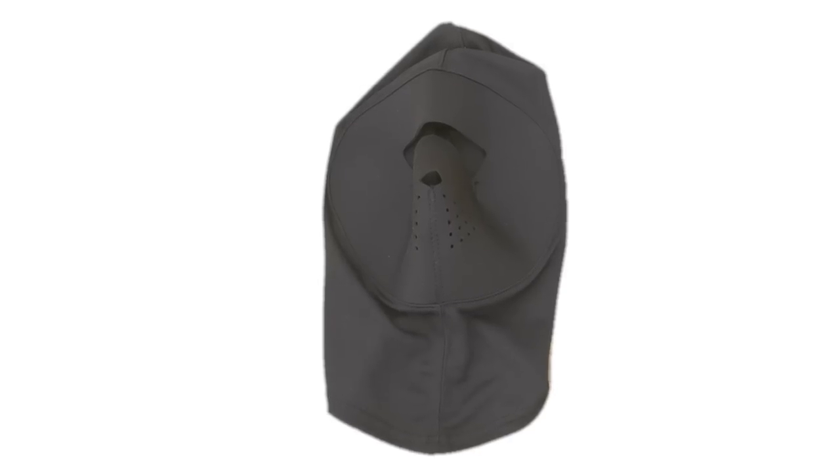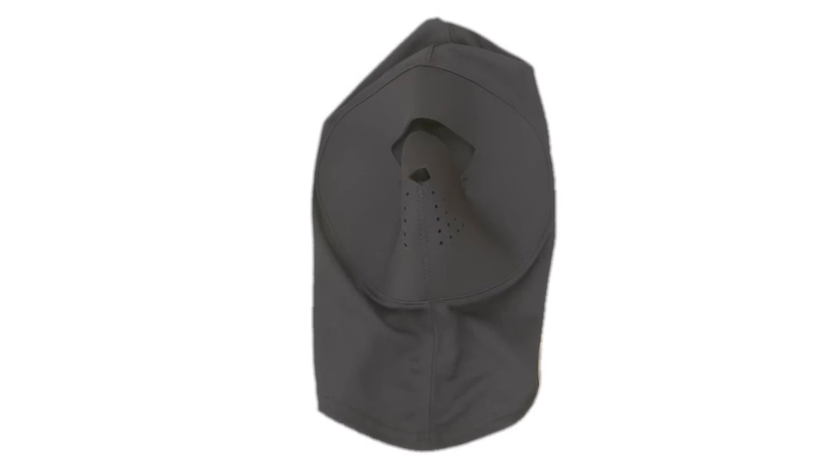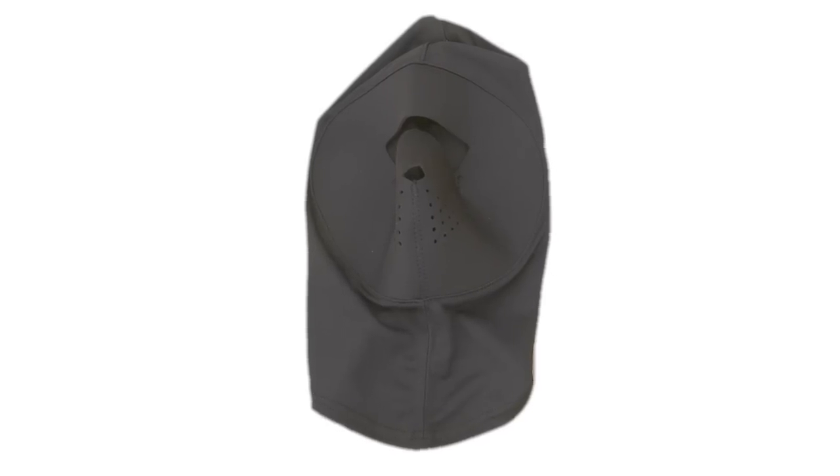First of all, we'll have the Balaclava Extreme. The Balaclava Extreme has something they call a Coolmax fabric that is lightweight and breathable, and then, of course, it has the neoprene right across the face. The neoprene is nice in that if you were to get hit by BBs — although I don't expect it could keep out BBs at close range — at least it would be able to keep it from hurting so bad. The rest of the product outside of the face has the Coolmax fabric and it's supposed to wick off moisture, kind of like your Under Armour type products. That's a pretty nice feature.